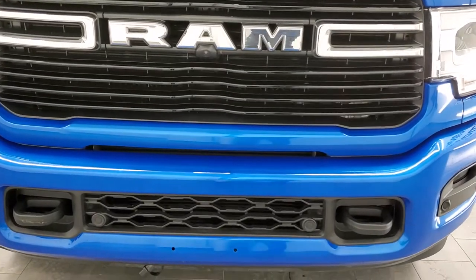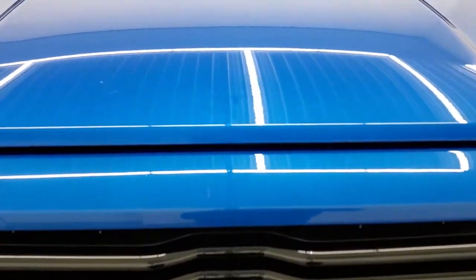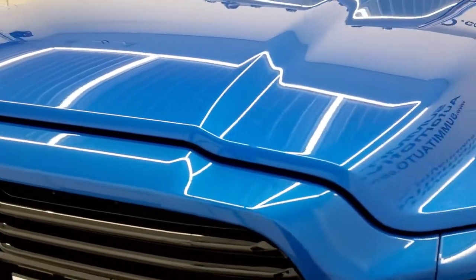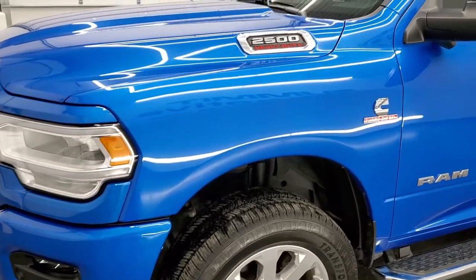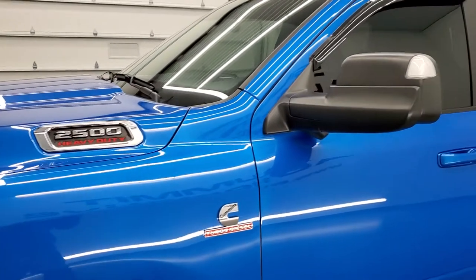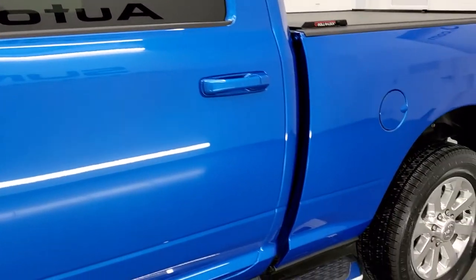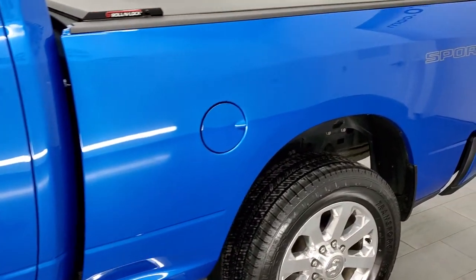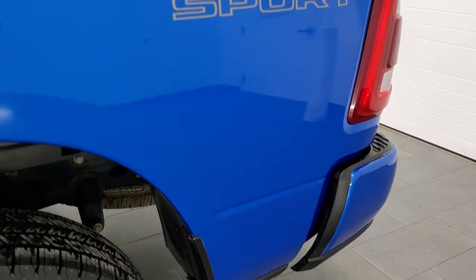We're going to go inside, underneath, start it up, take a look under the hood in this video. Hydro Blue Metallic is the color and we shoot all of our videos in 1080p, 60 frames per second. So if you have HD capabilities on your computer, tablet, smartphone or television, I highly recommend turning them on right now because it is your best way to check out the quality, condition and options of the truck before seeing it in person.